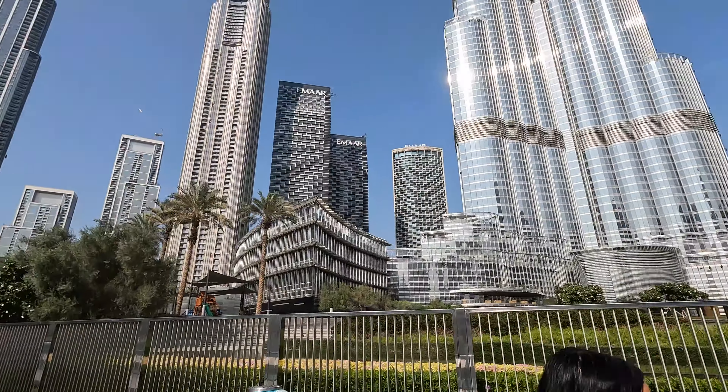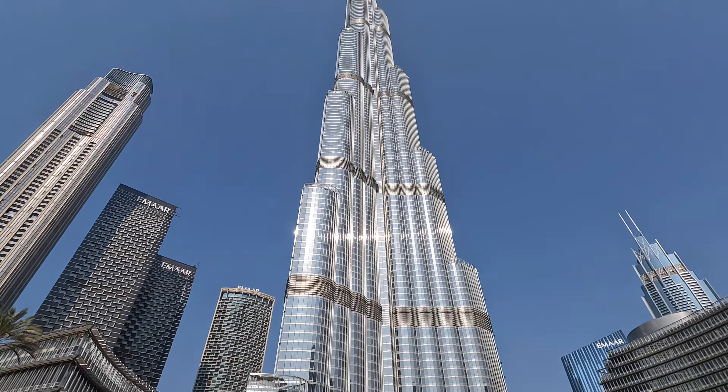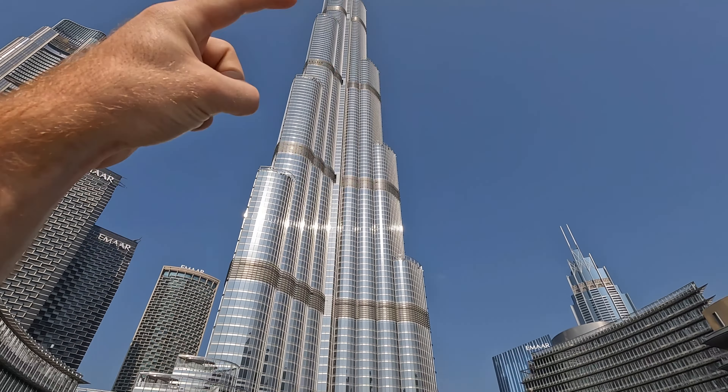All right guys, so it is about that time. We are going to the top of the Burj Khalifa. We are right here in the Burj Plaza. And here it is. We're going up there, going to the top. I'll see you guys when we get in the building.